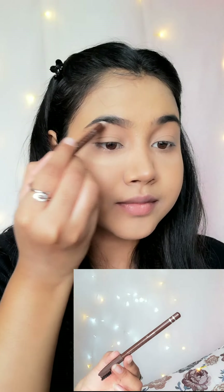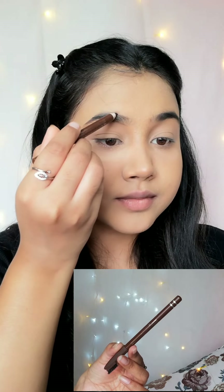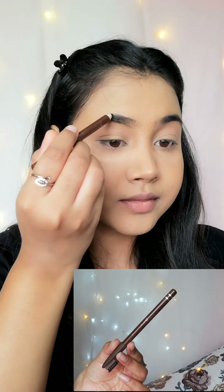Next I am using Miss Claire Eyebrow Pencil in the shade 02 Dark Brown to fill in my brows.